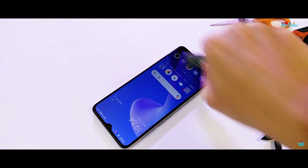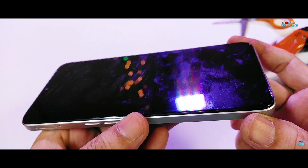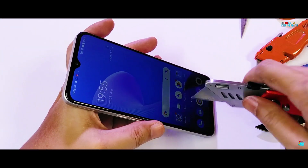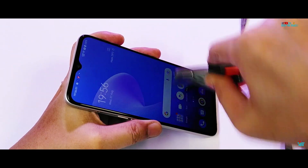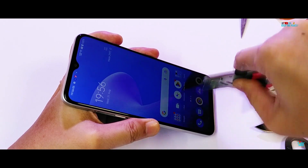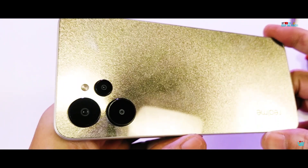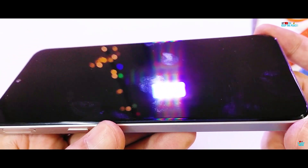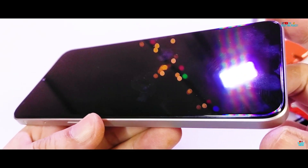Devices with Corning Glass protection, on the other hand, have a perfect pass record on the channel. Will the Realme 9i 5G also get permanently scratched by steel? The Realme 9i 5G has suffered permanent light marks — a scratch test fail as expected — adding to the unfortunate fail list.